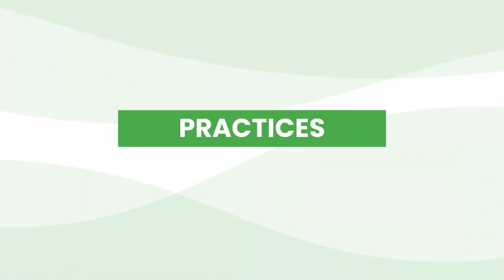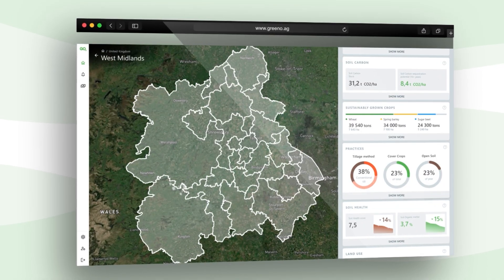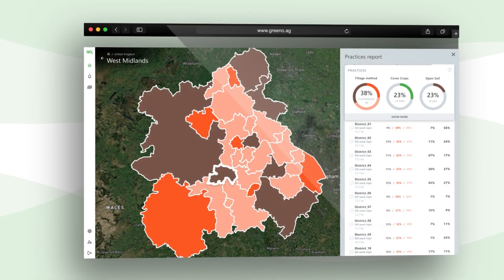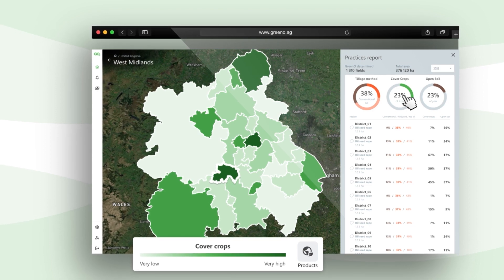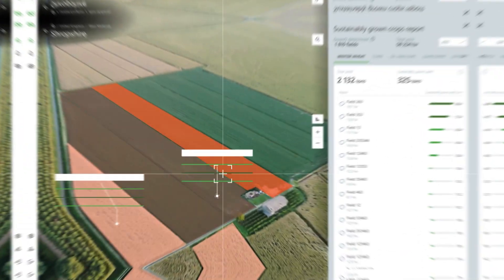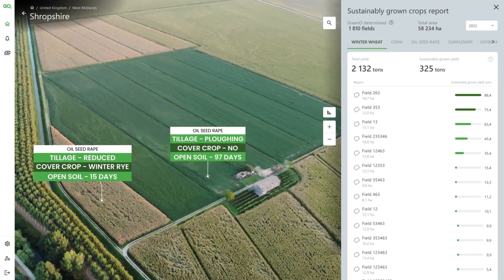Practices. Set the criteria for regenerative practices and monitor their implementation in your designated region. Gain useful insights at different geographical levels on tillage methods, cover crop growth, and soil cover periods. Access specific field data and compare the level of regenerative practices implementation.